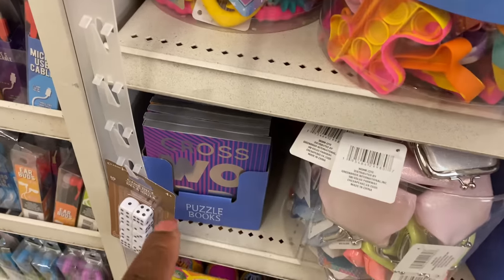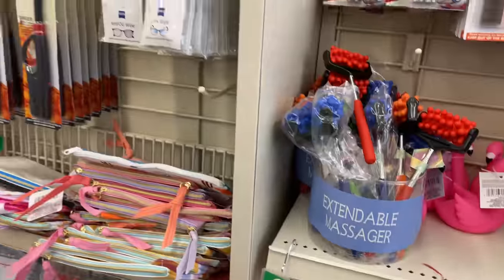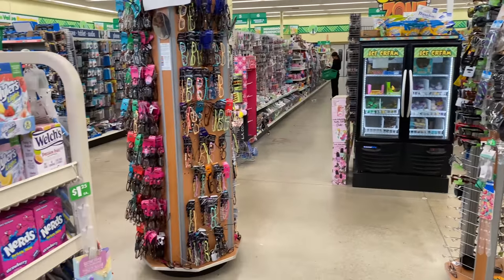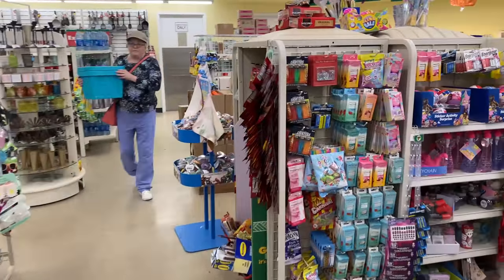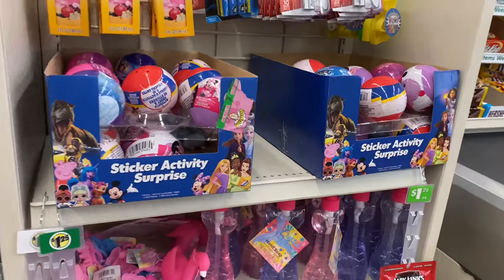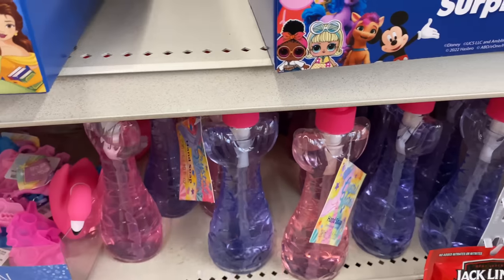There's a crossword puzzle book here — really small so you can carry it in your purse. There are some nice little hidden gems up here near the register, guys, so if you miss these little spots you're missing out. Right here we have a cute little hand soap — crystal water hand soap — in purple and pink.